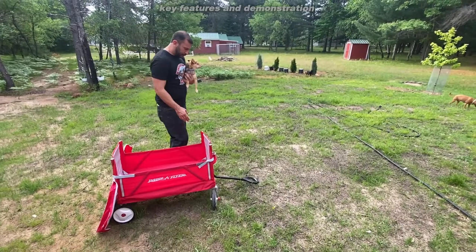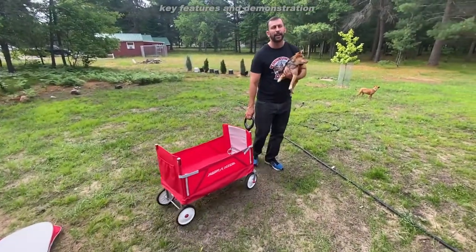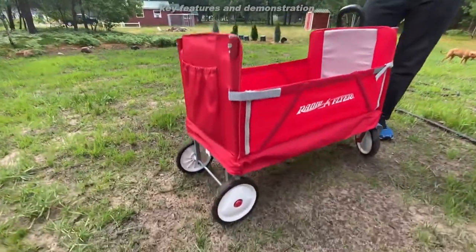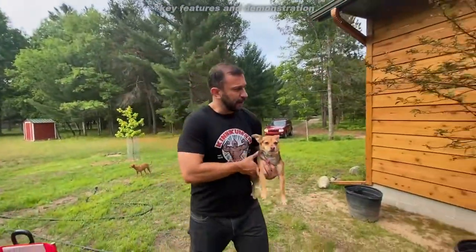These big sturdy wheels make it easy to pull through a wooded area, off-road, whatever it may be. Kelly takes it to her mom's house, goes through the woods with the kids, and it's absolutely super simple and a super fantastic device.